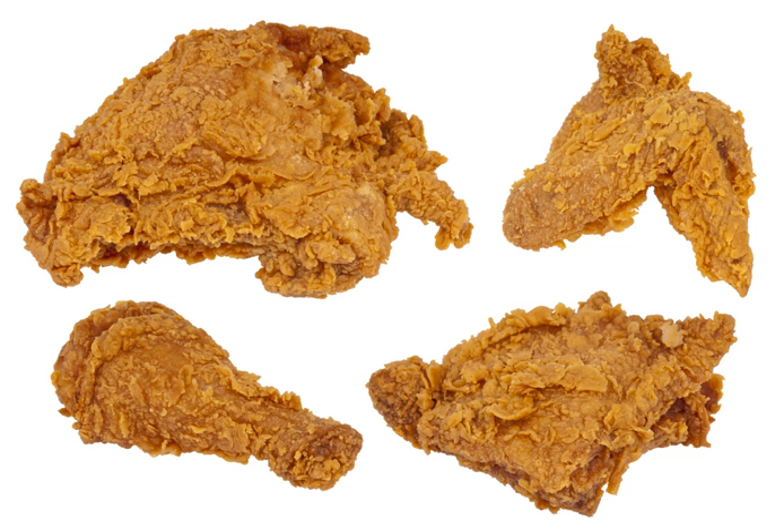Chicken patties are breaded, fried patties of chicken meat used in sandwiches. Country fried chicken is chicken meat that has been coated with flour or breaded, fried, and served topped with country cream gravy, and is related tangentially to chicken fried steak.